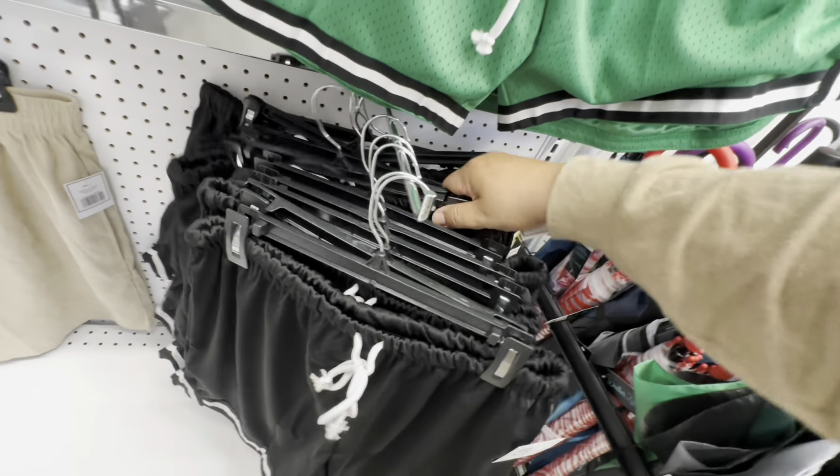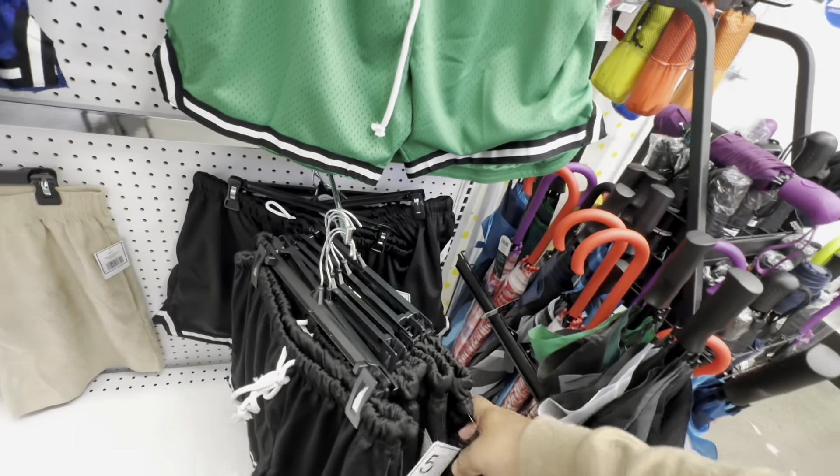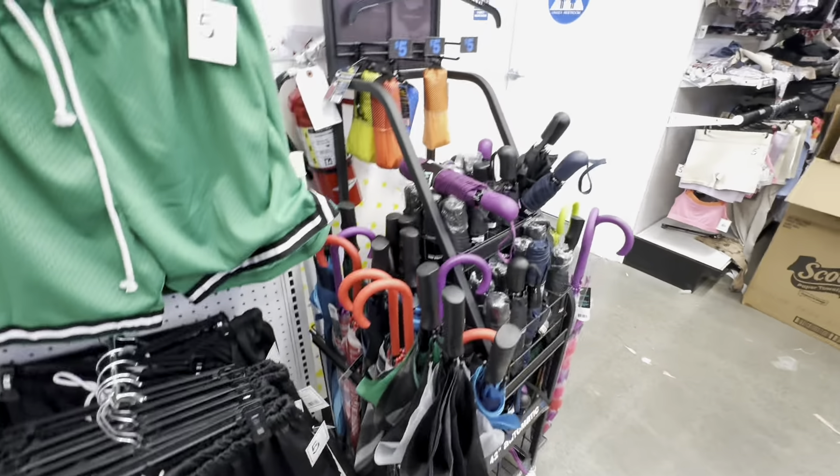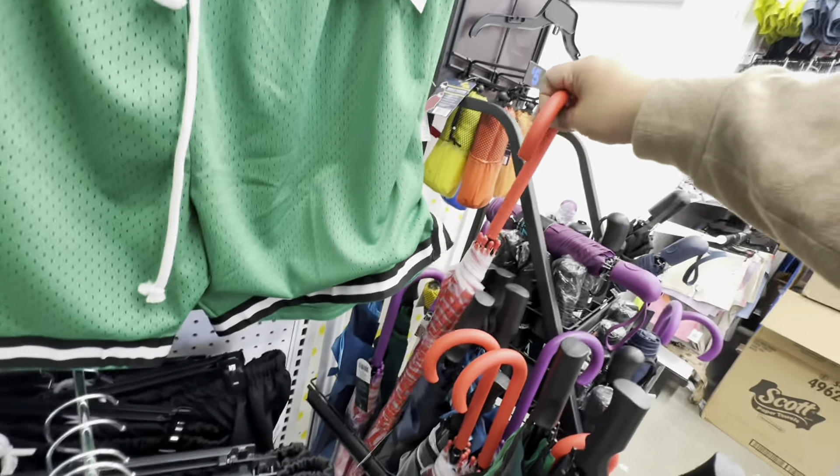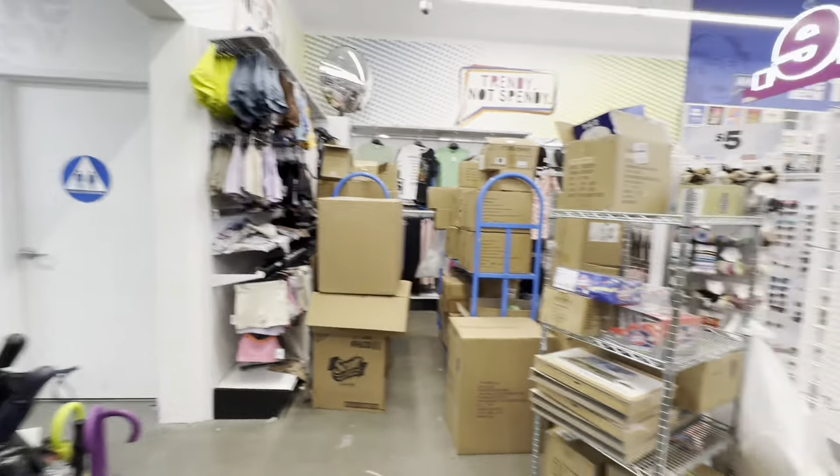I'll take a black one. Wow, I've never seen umbrellas here before — look at that! Umbrellas at Five Below — who knew?